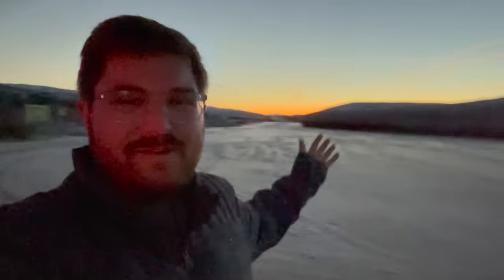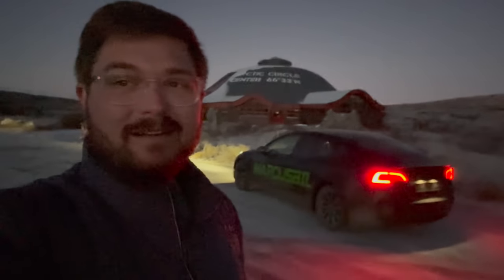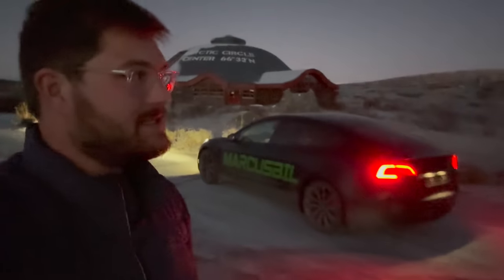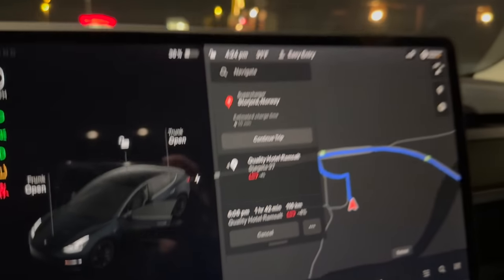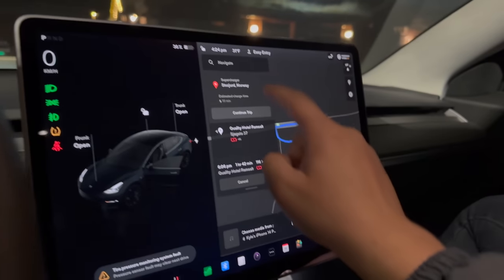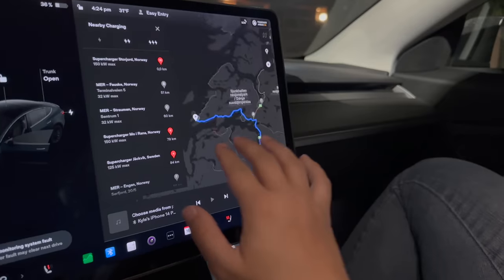We've arrived at the Arctic Circle Welcome Center with a beautiful sunset behind us. It's about 15 to 17 degrees Fahrenheit. They look to be closed or shutting down for the season. I've seen so many photos of adventures here — check this off the bucket list! We were going to arrive at our hotel with minus 4% so we decided to stop at the Storjord supercharger — the last charger on the way into Bodø. There's one more up in Fauske after that. We'll definitely have to charge in the city tonight.